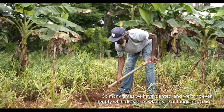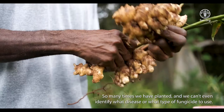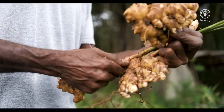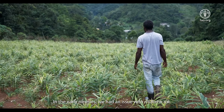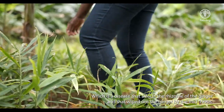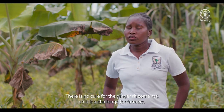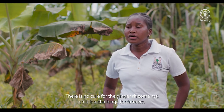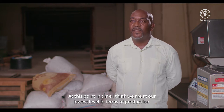So many times we have planted and we can't even identify what disease or what type of fungicide to use. In the early 90s, we had an issue with rhizome rot, which is a disease that affects the rhizome of the ginger, and that wiped out the ginger by mid-1990s. There's no cure for the ginger rhizome rot, so it's a challenge for farmers. At this point in time, I think we're at the lowest level in terms of production.